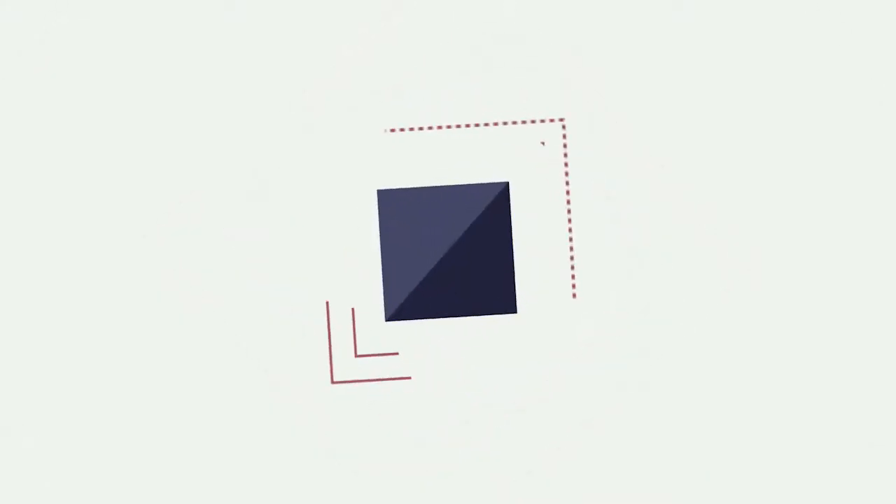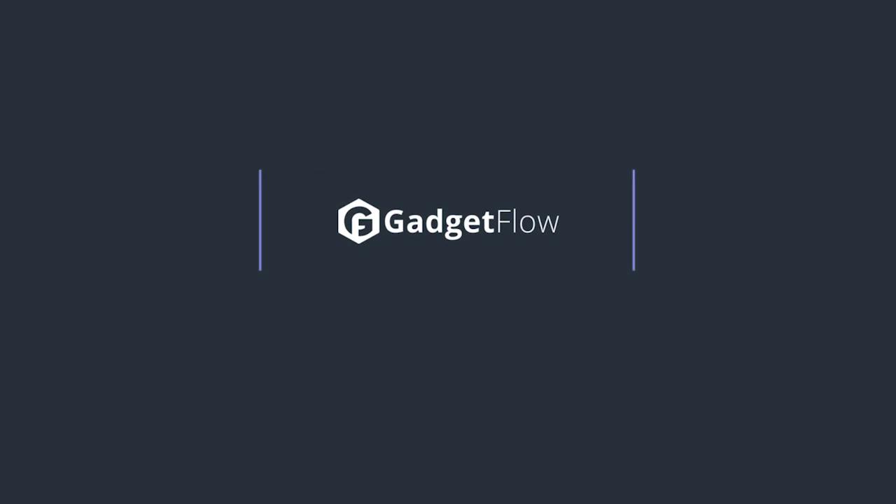These are just a few of the awesome gadgets we found this week, so be sure to check out thegadgetflow.com for more.